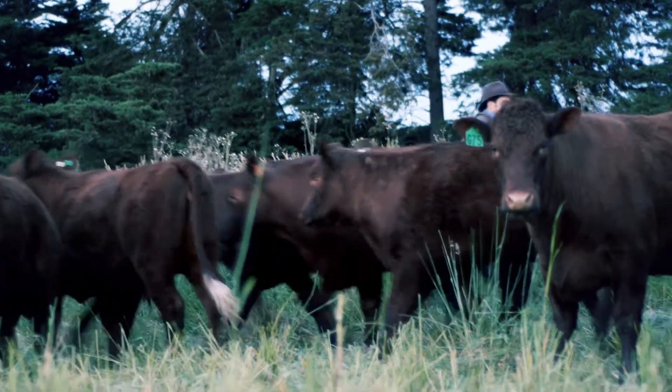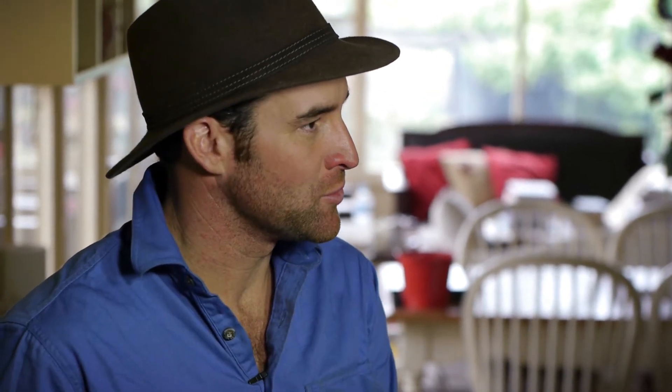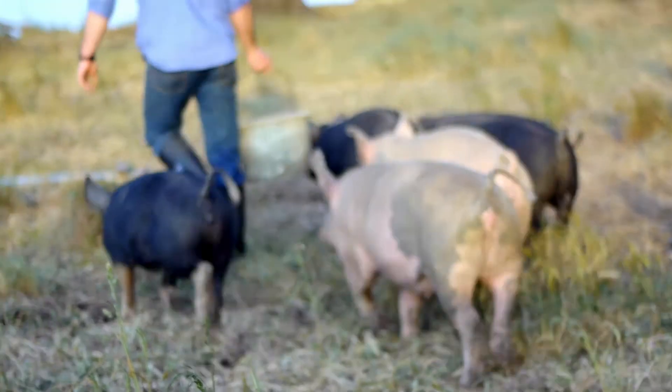People might look from the outside and think, oh you've got them tight, there's an electric fence, let them roam. But what we're actually doing is giving them a salad bar every day, sometimes twice daily — they're into fresh green grass.